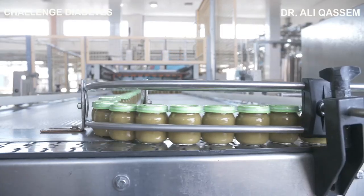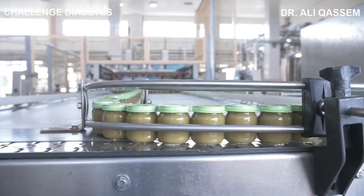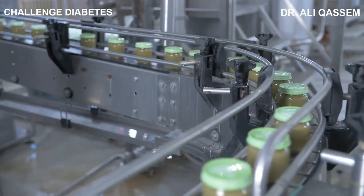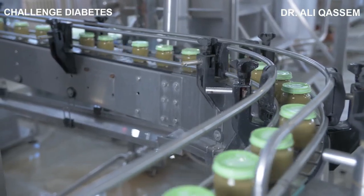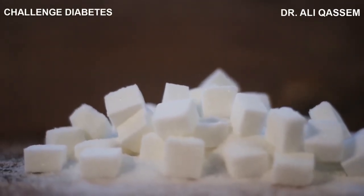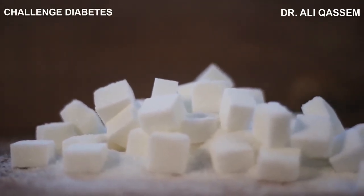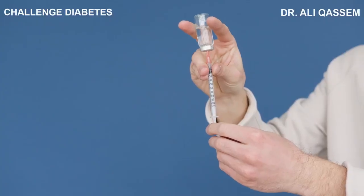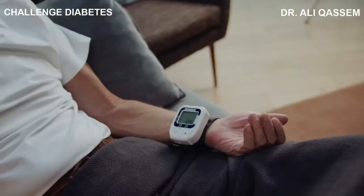Highly processed foods often lack essential nutrients, leaving your body craving more. They're low in fiber, a key component that helps you feel full and satisfied. And let's not forget the high levels of added sugars and unhealthy fats, which can lead to a myriad of health problems. Among the most concerning health risks are diabetes, obesity, and high blood pressure.